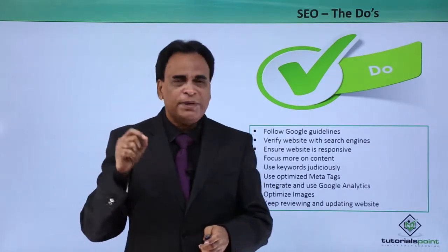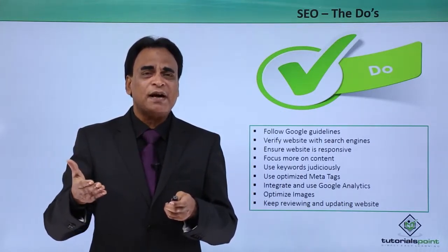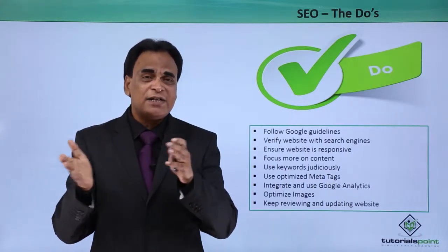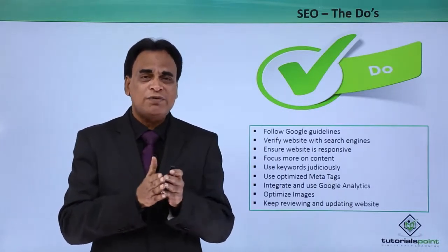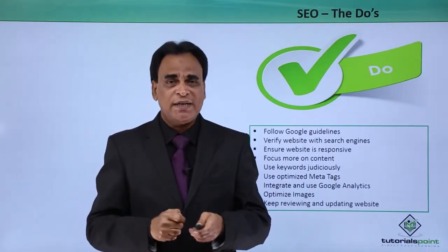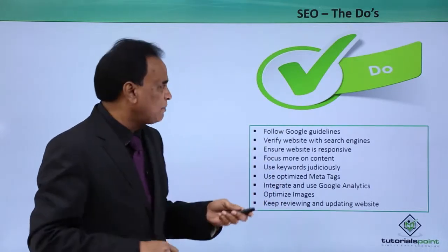Keep reviewing and updating the website. Track the results through Google Analytics and see where the traffic is coming from, which places they are coming from, and how much time they are spending. Ensure you do the necessary tweaking whenever and wherever necessary, so that you can keep on updating the website. These are some of the Do's of search engine optimization.